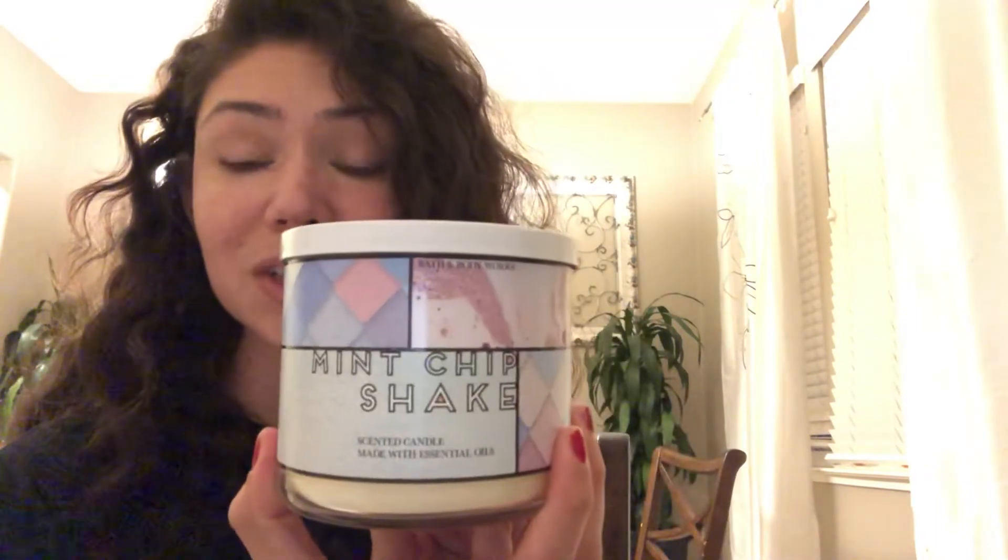But then I saw these special edition candles come out that weren't even hinted about anywhere, and I had to — had to get this one, and that is Mint Chipshake.